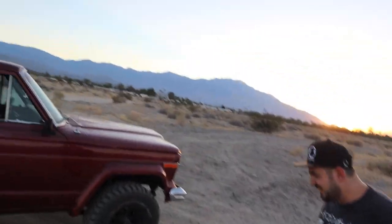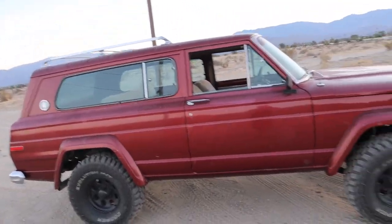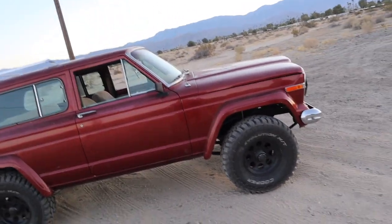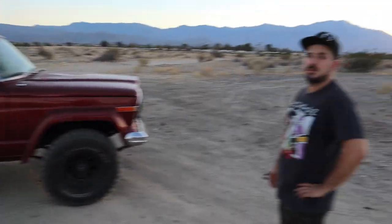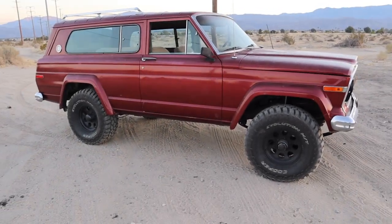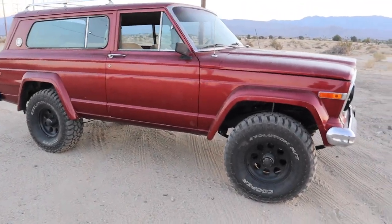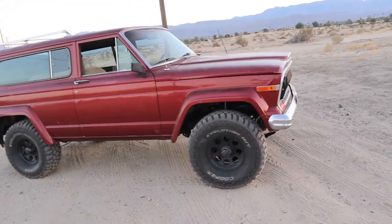I didn't know all that, thanks for telling me. He also told me that this is considered a Cherokee Chief, and the Wagoneer is the same thing just with four doors instead of two. The subframes are Cherokee, but it's a longer wheelbase because it has the four doors, so it's extended. It's a wagon version of this. So think hatchback and wagon. This is before the WJ was even thought of.